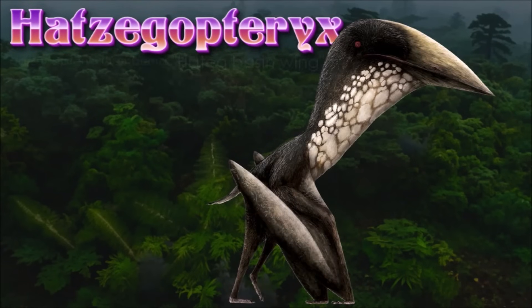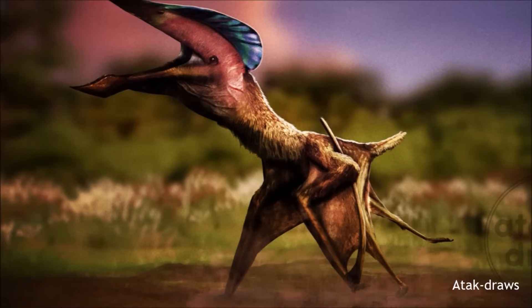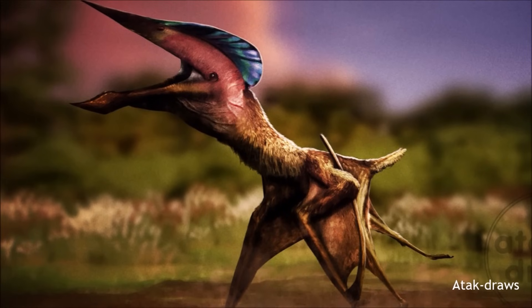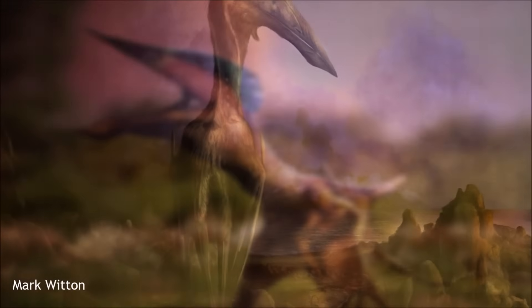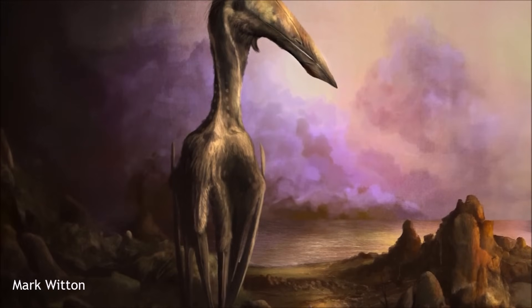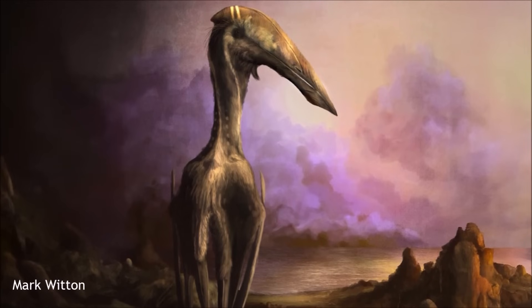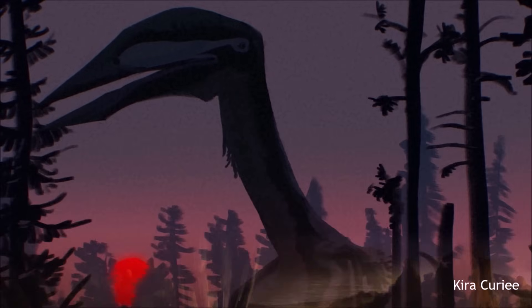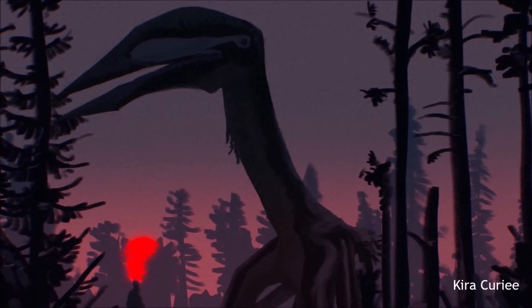Hatzegopteryx was an immense azhdarchid pterosaur that lived in the late Cretaceous, notable for its gigantic size, with estimates suggesting a wingspan of 10 to 12 meters. Its skull was one of the largest among non-marine animals, measuring about 2.5 meters, and it was robustly built with stout bones and large muscular attachment points. Despite its massive skull, Hatzegopteryx's bones were hollow and structured similarly to polystyrene, which made it light enough to fly even with such a large head. Its neck was exceptionally strong, thanks to thick-walled vertebrae that could withstand several times its body weight, a feature not seen in many other pterosaurs.